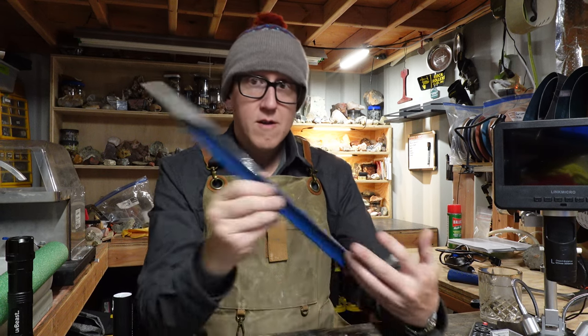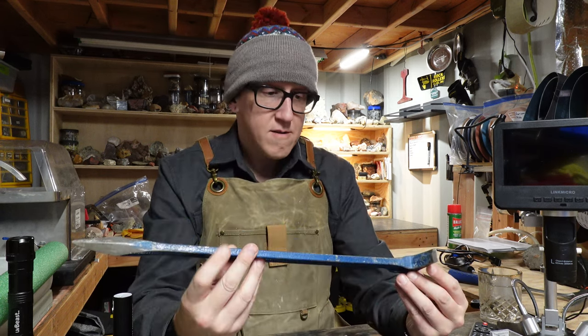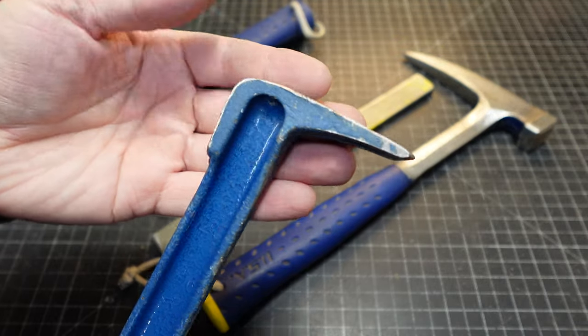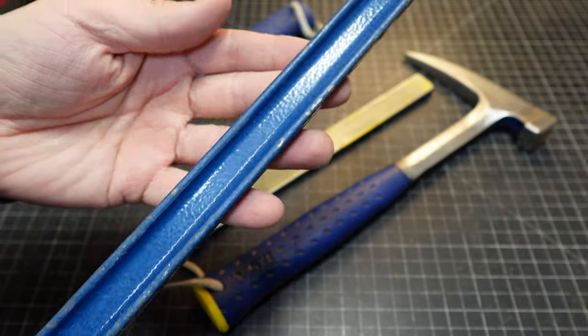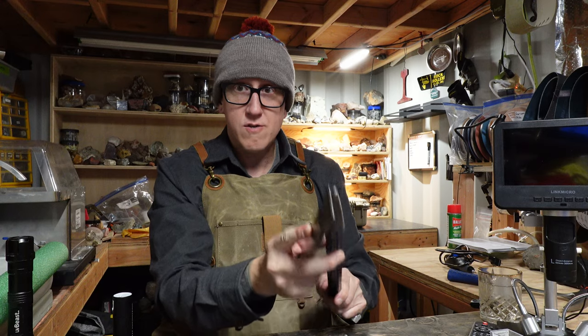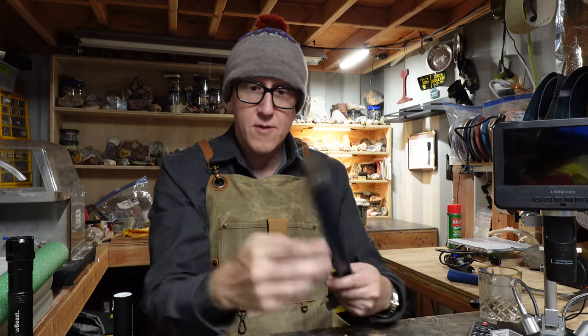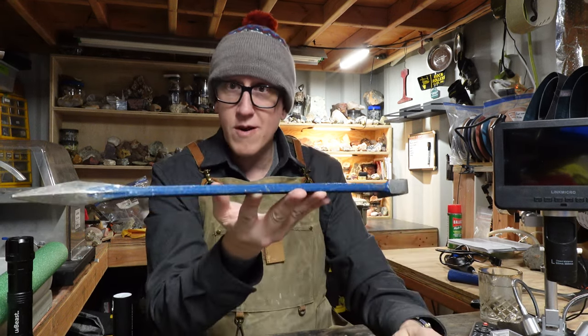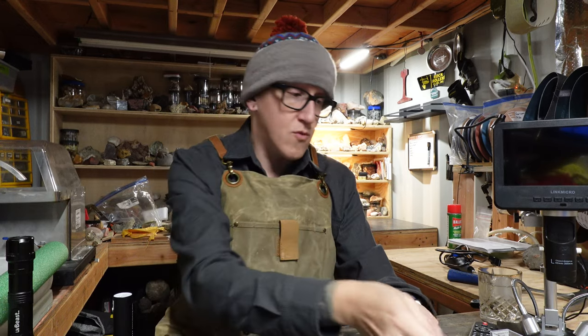One more tool — the Estwing gad. We have a little end that can be hammered into rocks, and we have a pointy end. These things combined, you can double wedge — there's a lot that can be done with this. Very lightweight, I-beam construction. Great for a backpack when you don't want to carry a ton of tools with you.